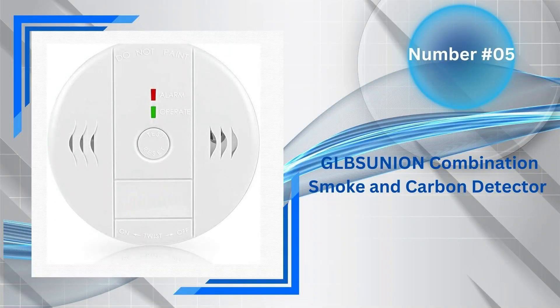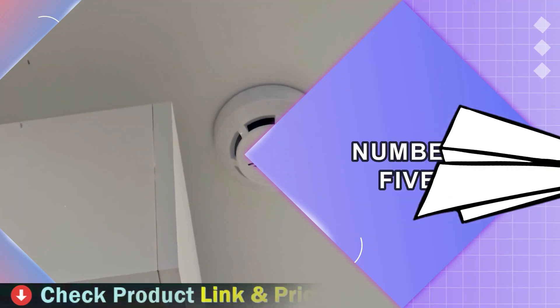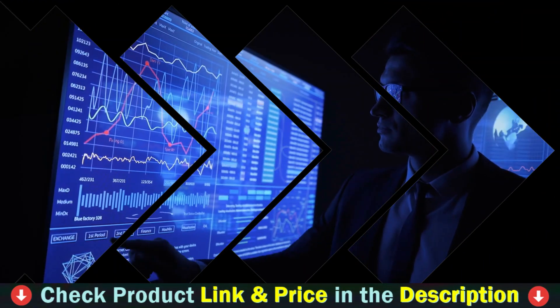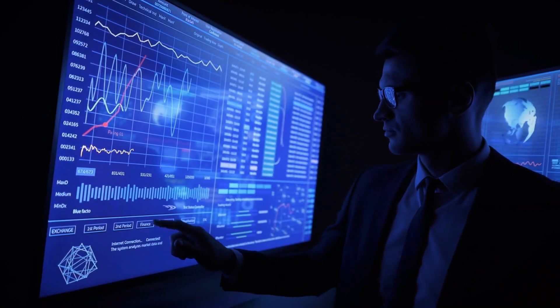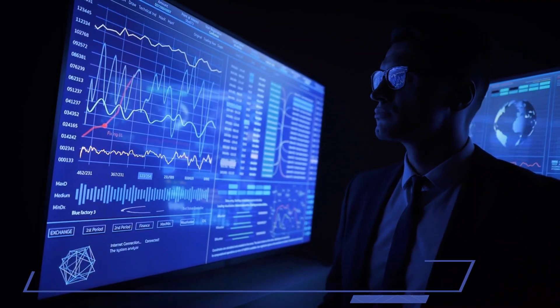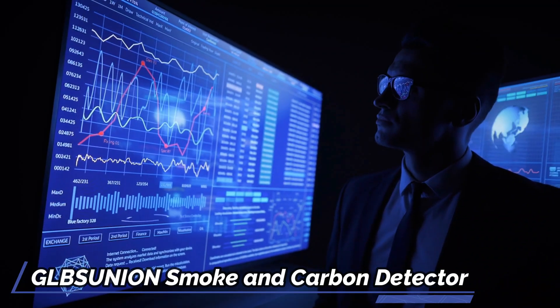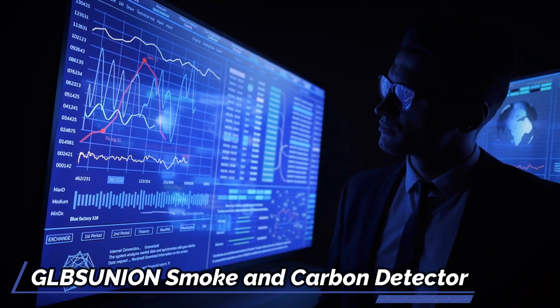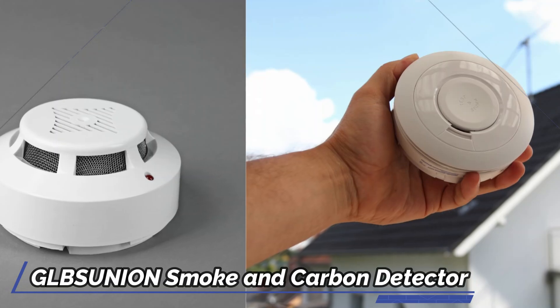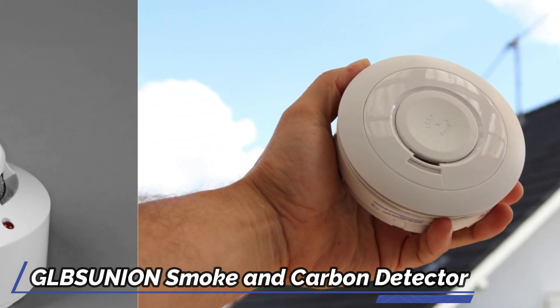Number 5 on our top 5 best smoke detector for garage list is the Globsunion Combination Smoke and Carbon Detector. Stay protected with a state-of-the-art carbon monoxide detector featuring a highly accurate electrochemical sensor. This device ensures your safety by alerting you to the presence of dangerous carbon monoxide levels. Keep your loved ones safe with a reliable battery-operated alarm that continuously monitors both CO and smoke levels, even during power outages. Equipped with dual sensors for smoke and CO detection, this 2-in-1 alarm provides swift notifications of any potential threats while minimizing false alerts.